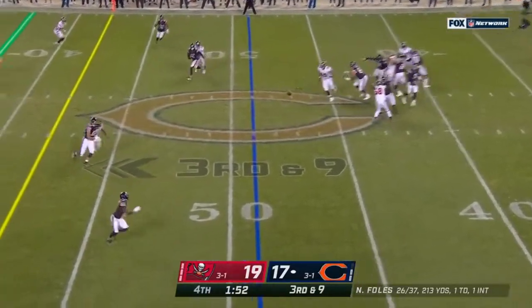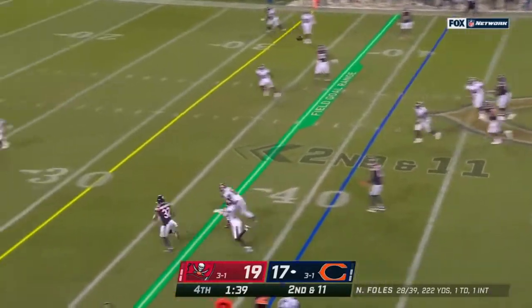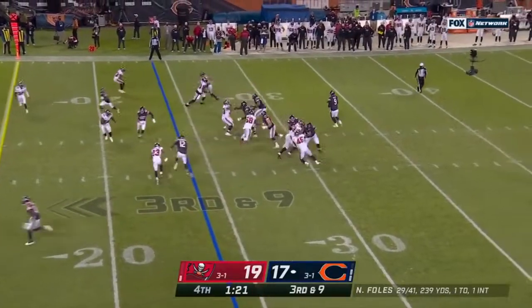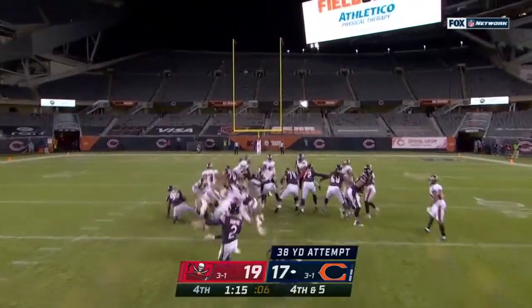Now third down and nine — the pass is caught, that is Miller. Just got it away. This is flipped for Montgomery. Perfect throw by Foles. Foles throws — pass caught short of the first down. Santos.